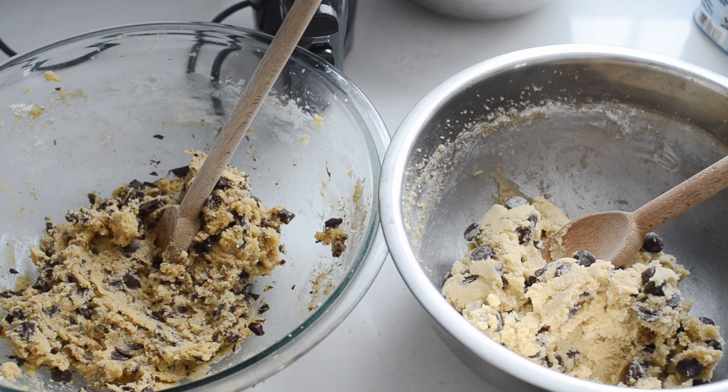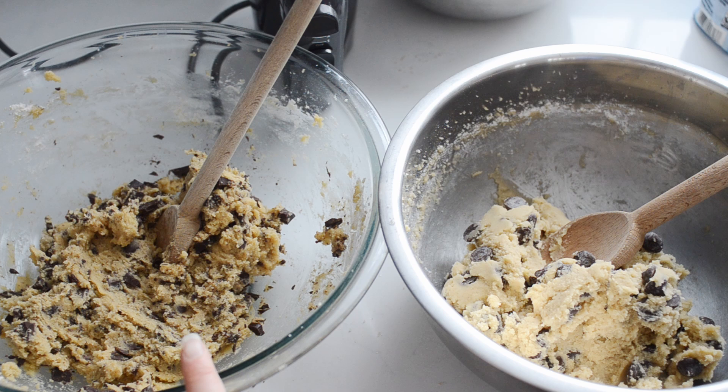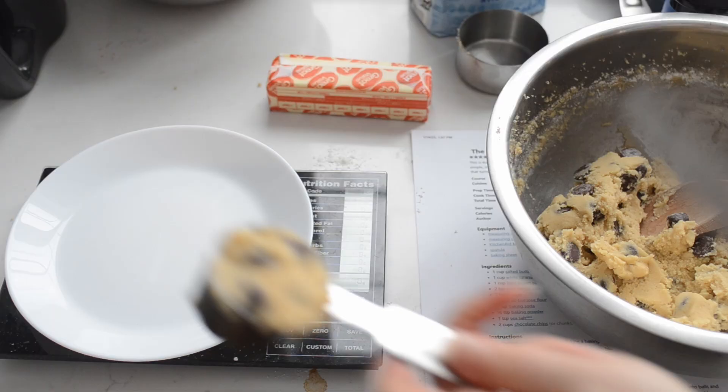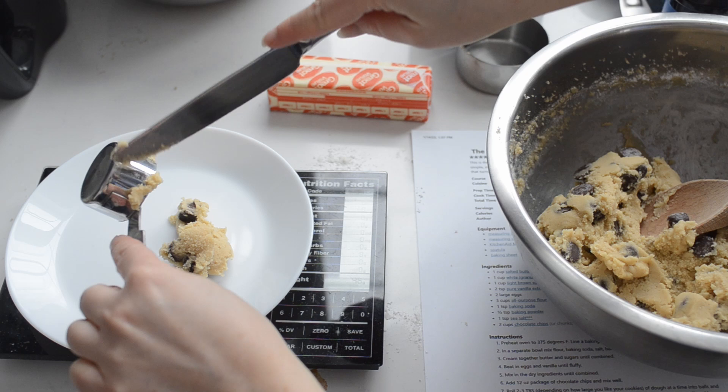Right away I'm noticing a difference in color. This is the expensive dough and this is the cheap dough. The expensive dough is definitely darker in color, which could come down to the sugars and the egg yolks. I would say that the dough is smoother on the cheap side — they are similar, but I do think the expensive dough is maybe a little more rustic, shall we say. I decided to weigh the dough to make sure the cookies baked evenly, doing 35 grams per cookie or about two tablespoons of dough. I baked both doughs on the same pan to eliminate that variable.